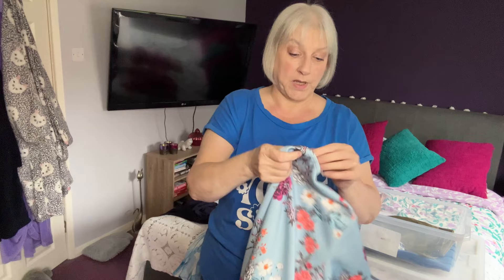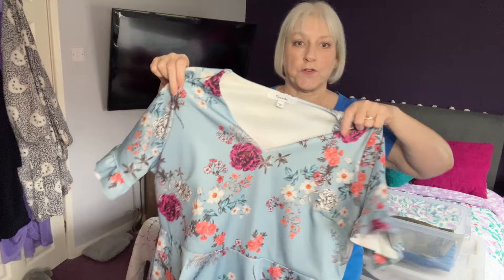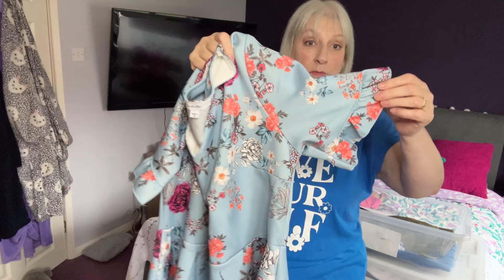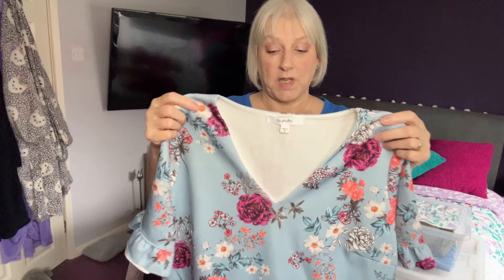This is a dress I got from Simply Bee. I bought it for a couple of weddings a few years ago and I think it's so pretty — it really says spring to me. It's got a little fluted sleeve and a flared bottom. I think I am going to keep that. I'm not sure when I'm going to wear it — maybe good for a holiday — and it goes with a lot of the things that I wear.